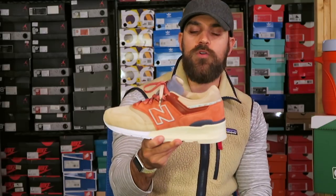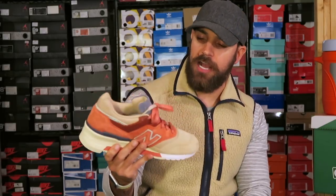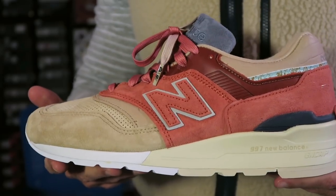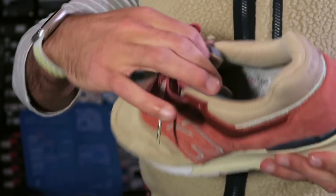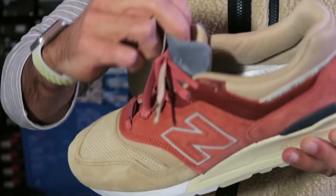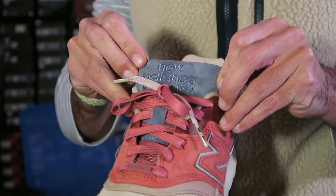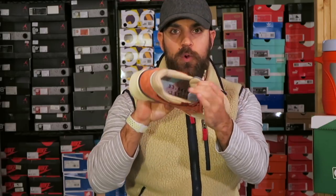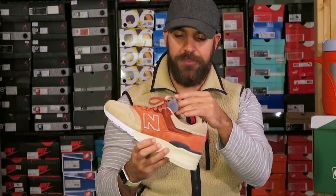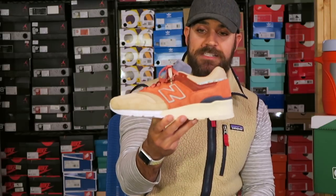At number four is the New Balance collaboration with Stance Socks. I just thought the colors and materials on these were top notch. It was the first time Stance collaborated with New Balance and I think they knocked it out of the park. This is actually based on Boston and the brownstone buildings there — beautiful, luxurious colors, a whole theme with coordinates on the inside, and it came with a special pair of socks. It's really one of the more beautiful New Balances I've ever seen.